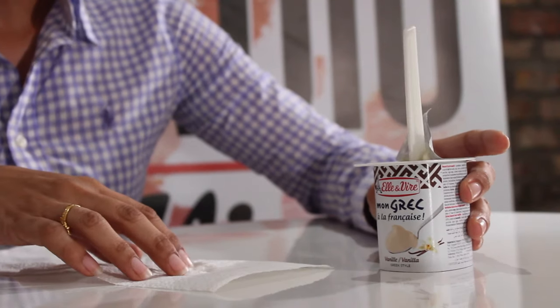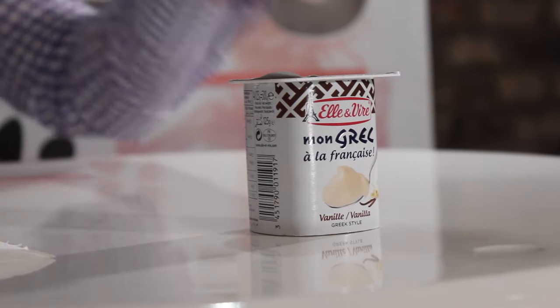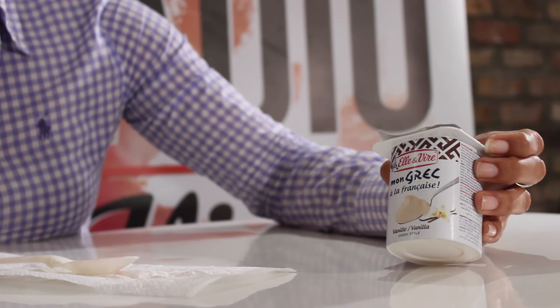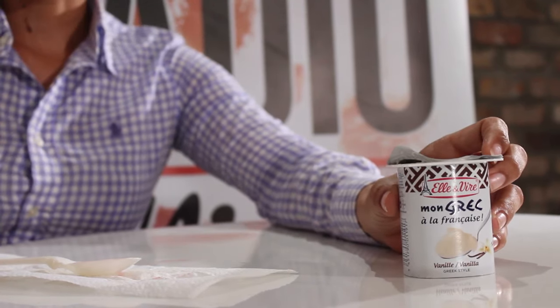I definitely mix this with some granola because you've already got that vanilla flavor in there. You can definitely get this L&B's Greek Style Yogurt at your nearest retail outlet through Supreme Distributors. So make sure you grab yourself a pint today.